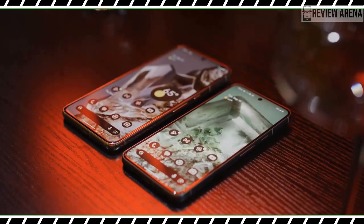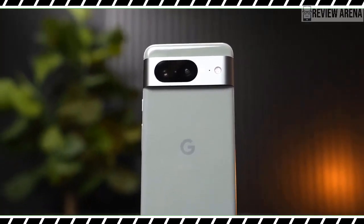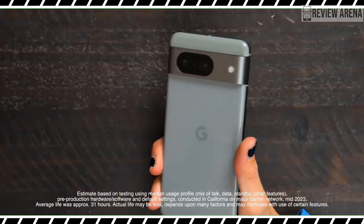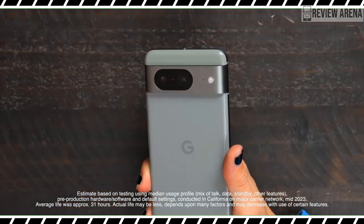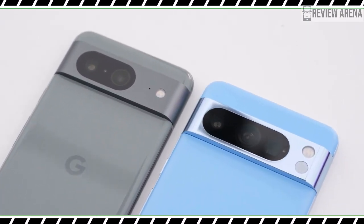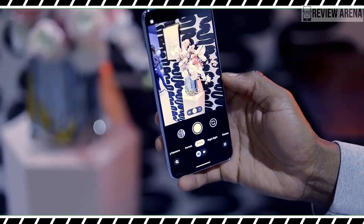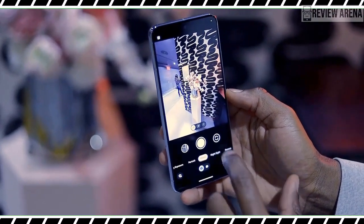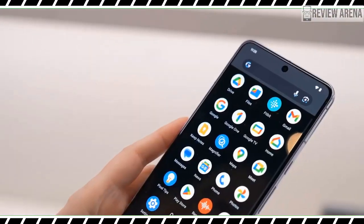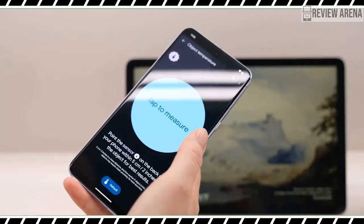The temperature sensor might be useful in specific scenarios, but the bulk of the updates for the Pixel 8 series is in the Assistant. With generative AI being all the rage this year, it's no surprise Google is integrating those capabilities in its phones. On the Pixel 8, you will be able to ask the Assistant to summarize, read aloud, and translate articles and web pages. I opened up my iPhone 15 Pro Max hands-on, long-pressed the power button to bring up the Assistant, and told it to summarize the page. The Assistant noted the author reviews the iPhone 15 Pro Max, which has a new zoom lens and a new action button.